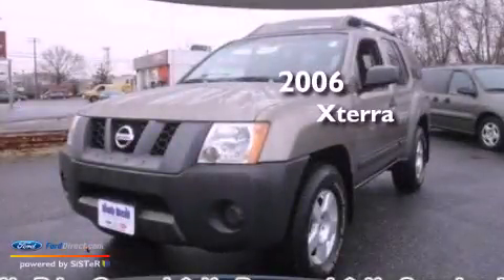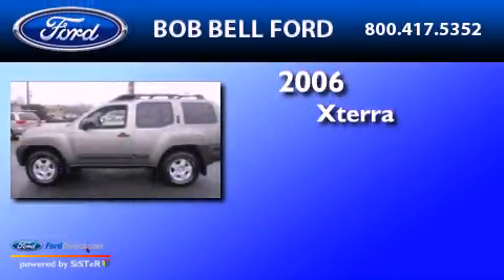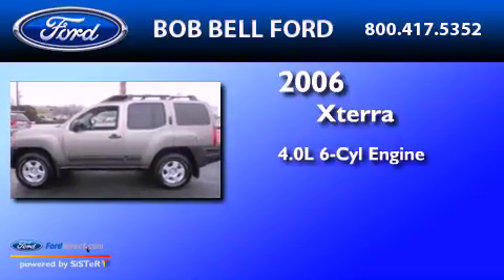This is a 2006 Nissan Xterra. It has a 4.0-liter six-cylinder engine and an automatic transmission.